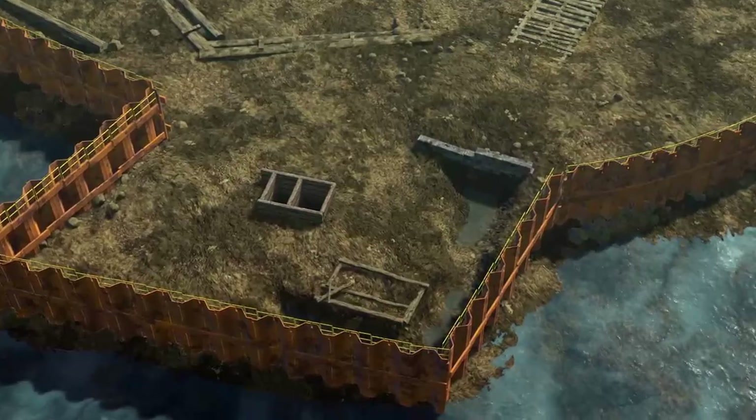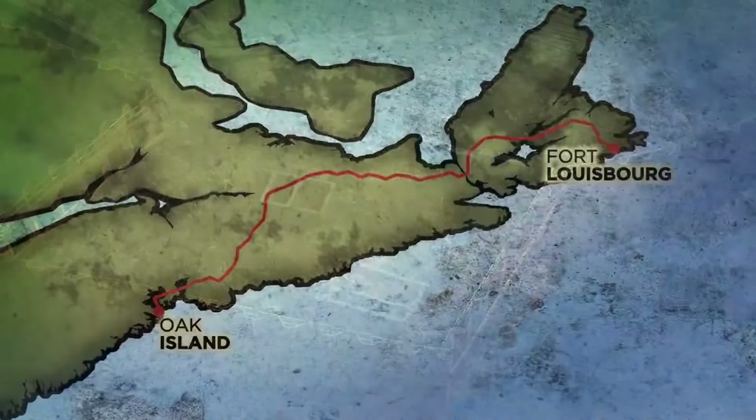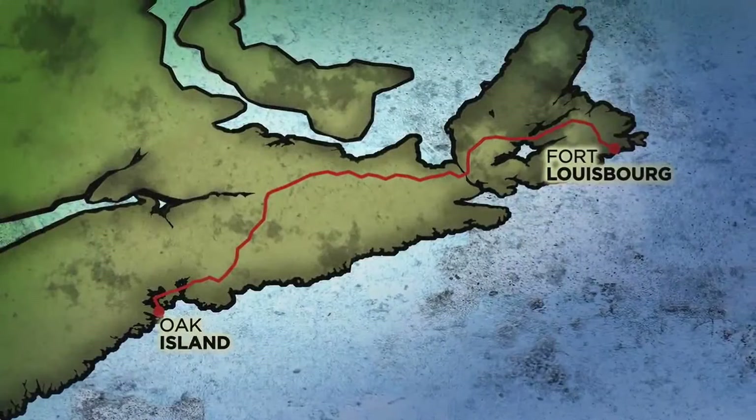Doug reminds the team that there were raids on Fort Louisbourg by the British and the fort was taken in 1746. He suggests that perhaps the French had something to hide and did so on Oak Island. The next day, Rick and Doug travel 300 miles northeast to Louisbourg to explore connections from the fort to Oak Island.